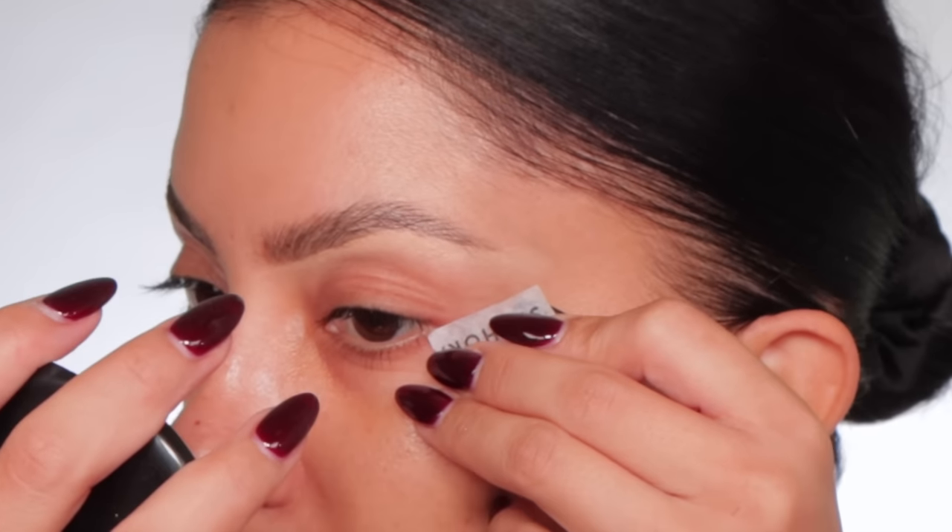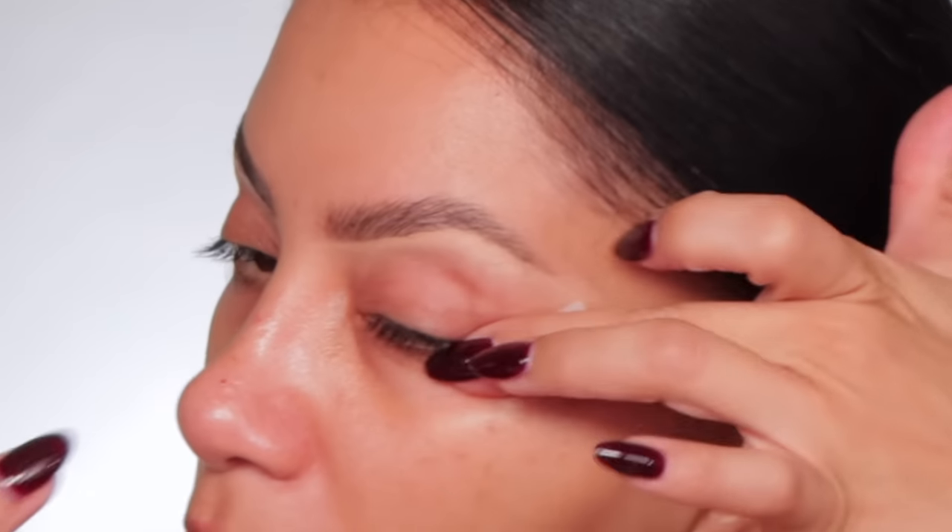It looks like this — cut maybe like a little tiny piece, then open it like this. Oh, it feels sticky, which means I have to stick it on well. I like to go right underneath here. She's stuck!